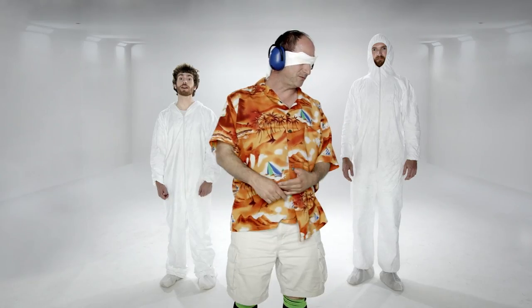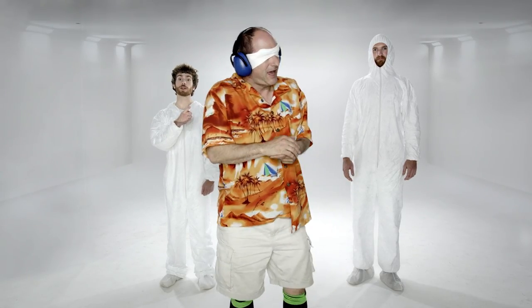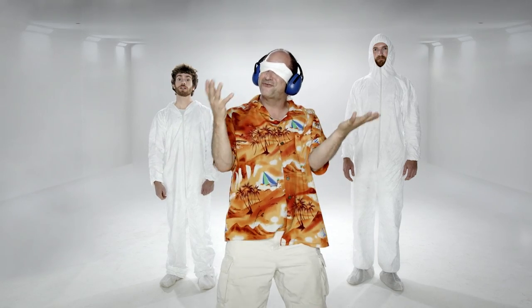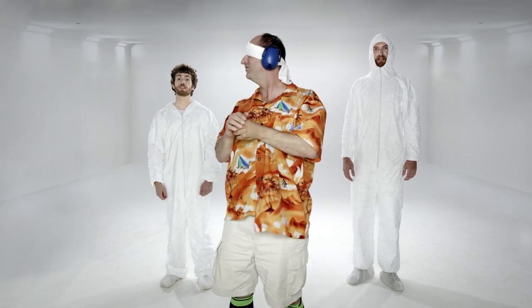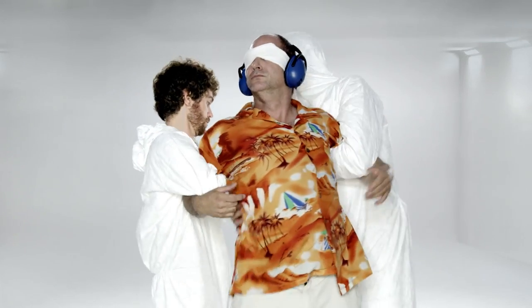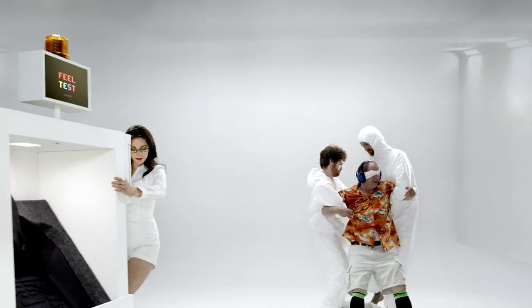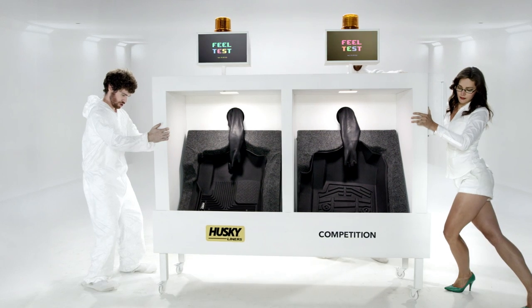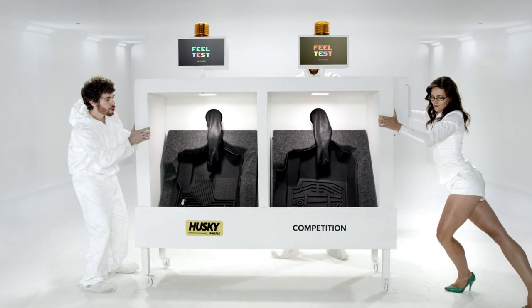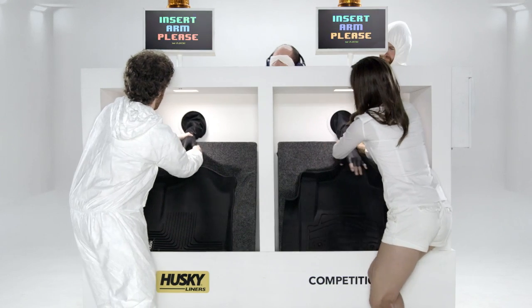Now we are going to test tactile preference. This guy represents the majority opinion. Hey, when do I get to feel stuff? This guy will now feel both liners and select his preference. Preparing feel test. Please, a little to the left. Perfect.